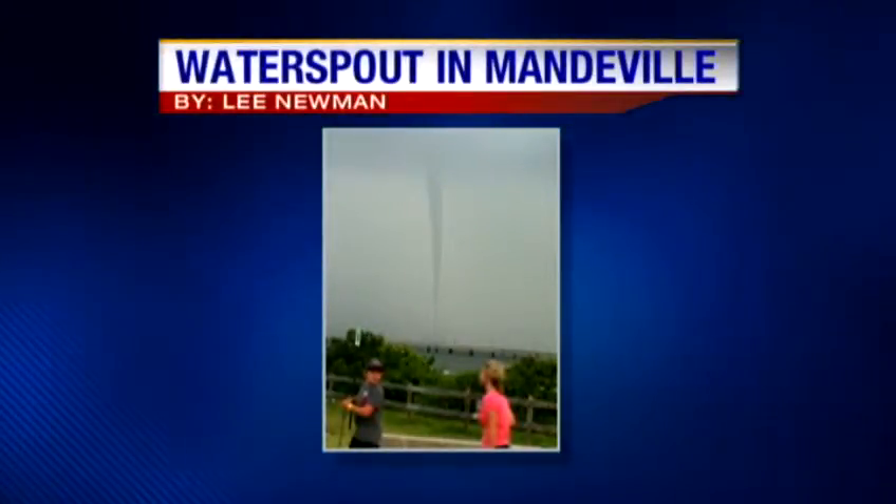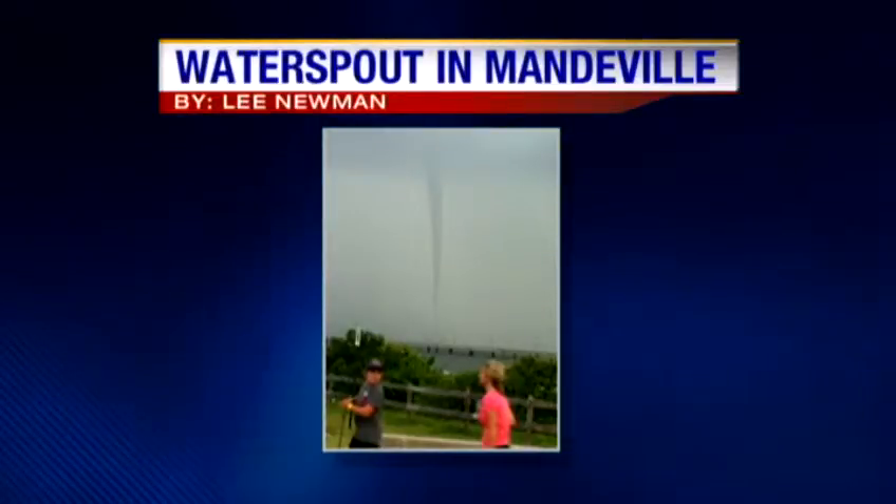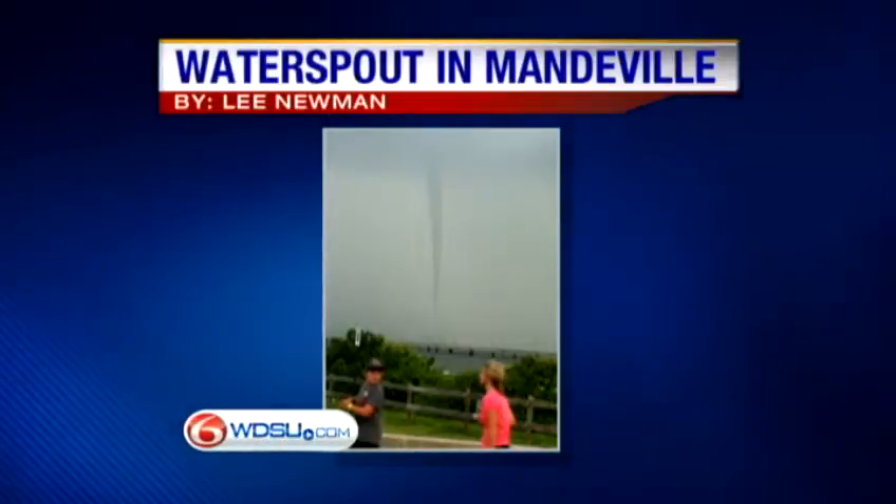Take a look at this photo sent in by viewer Lee Newman. This is a water spout he caught at around 7:45 today at Sunset Point in Mandeville. That's the causeway in the background. Remember to send us your photos or upload them to our ULocal site on WDSU.com — we might show them on TV.